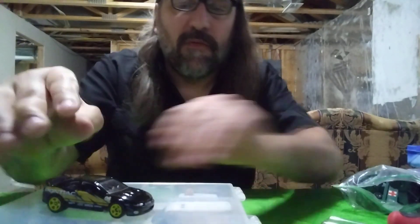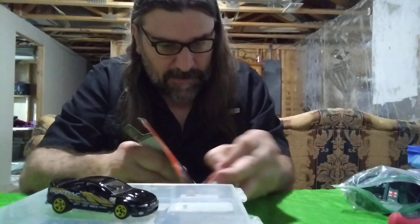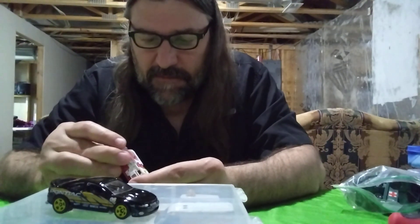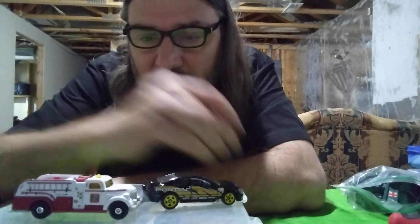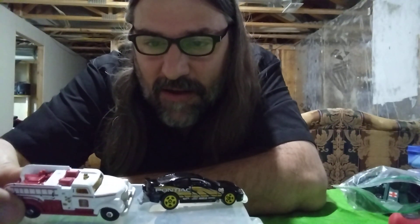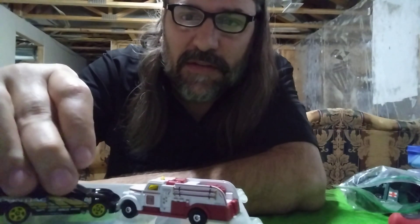I'll get my Cadillac going this year. Now the firetruck — that other one is Hot Wheels, but this one is a Matchbox firetruck. Matchbox always did have better rims and tires. I like this firetruck too because it's got a lot of detail. Matchbox is always really good about putting a lot of detail in, like all the little paints and stuff. Pretty slick — so those are the two for today.